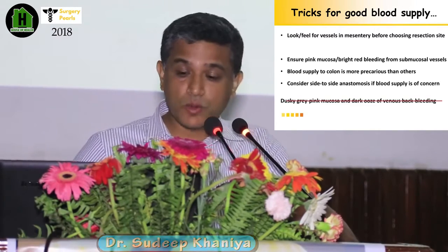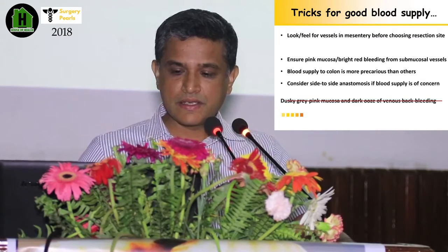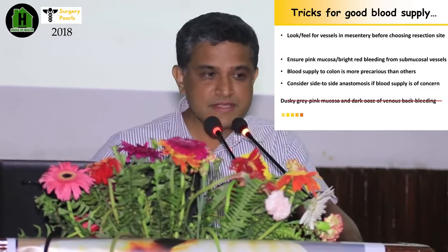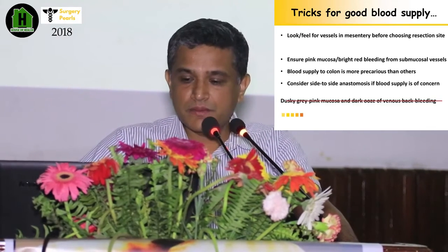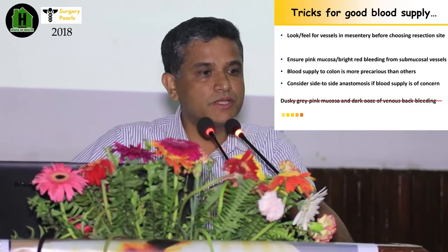Always think before cutting the colon, as blood supply to the colon is always precarious. If you have any doubt about blood supply, always opt for side-to-side anastomosis if possible. Always avoid dusky or dark mucosa from the cut surface before you proceed with anastomosis.